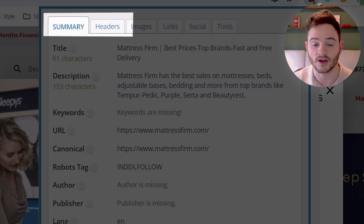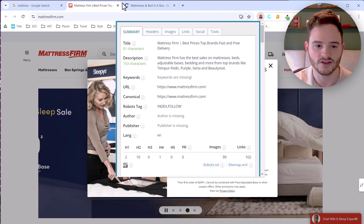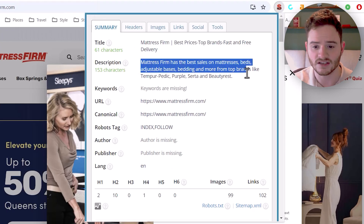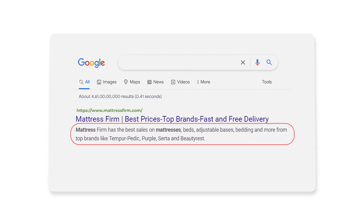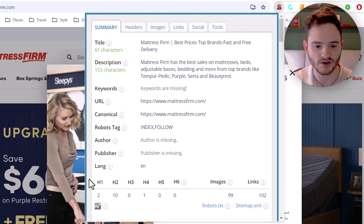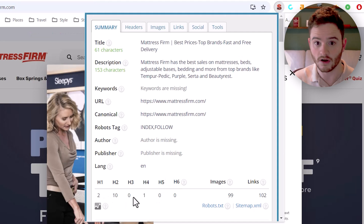The only sections we mostly use are summary and headers. In the summary, we get the SEO title tag, the SEO meta description — which you could also see in the search results themselves. But here's where it becomes really useful: we get the heading structure, showing h1 through h6. We can see they have two h1s, ten h2s, and so on.